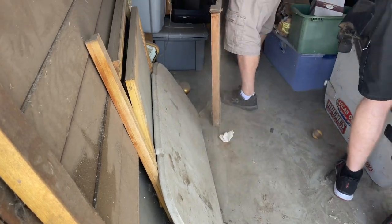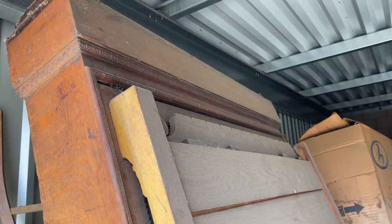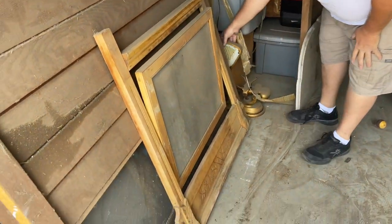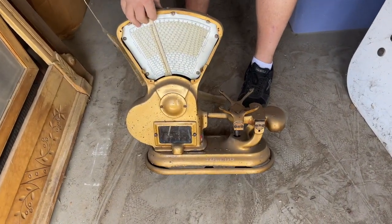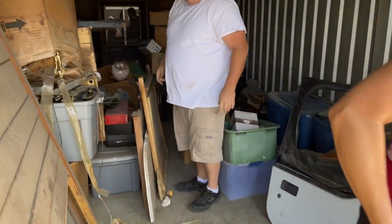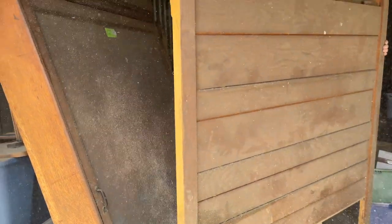We want to see what this is — he said it was supposed to be a great back piece from a bar, but I have my doubts. Here's another cool Toledo scale. I love all scales, even though they all need a little bit of work. That's the headboard — lots and lots of dust.